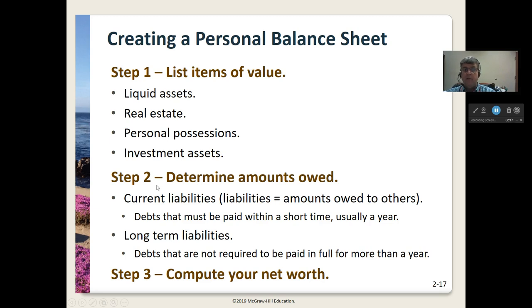Then in step two, we're going to determine the amounts of money that we owe to other people. We have current liabilities — these are debts that must be paid within a short time, usually a year. So if you have a small loan that you're going to pay off within the year, that would be a current liability. And then we have long-term liabilities — debts not required to be paid in full for more than a year, like a car loan, a student loan, a home loan, a mortgage. These are all the things we owe to other people.